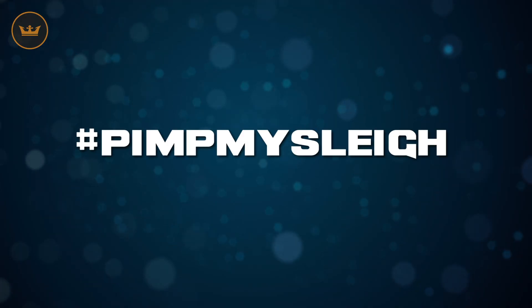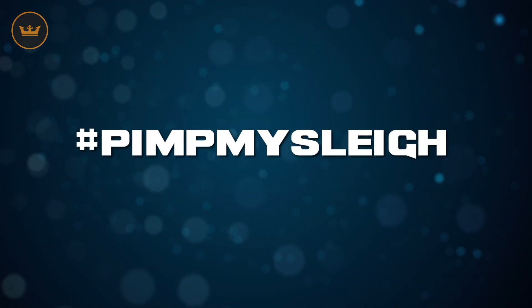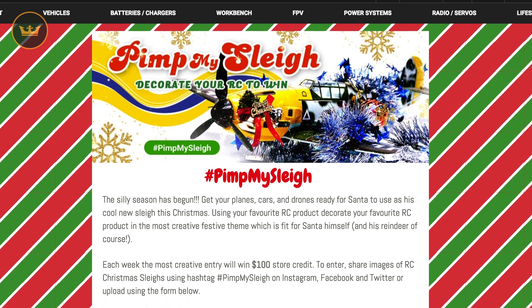To enter, post your pictures on Facebook, Twitter, Instagram and use the hashtag Pimp My Sleigh. Or you can enter via the Hobby King website — the links will be below. If you don't win but you do appear in one of our weekly wrap videos, surprise! You receive $10 in store credit.